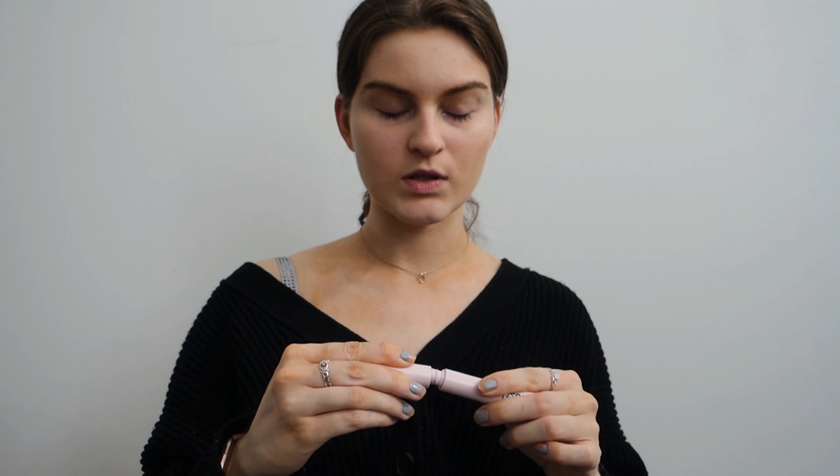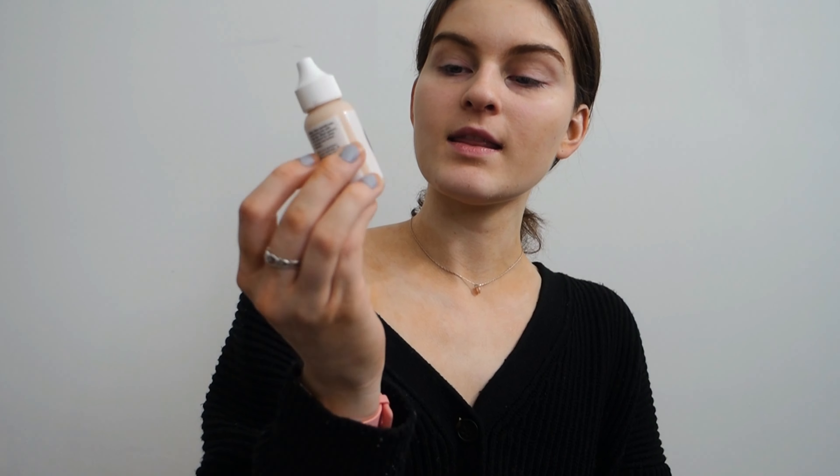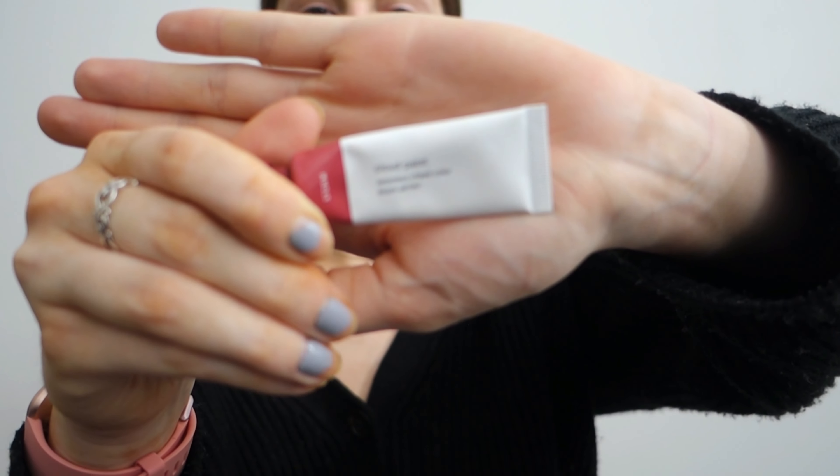I just got this in the mail a couple weeks ago, so I thought I'd give you the details on these products. The first thing I got is the Lash Slick — it has this nice applicator and it really lengthens out your lashes. I also got the Glossier Perfecting Skin Tint in Light, and the Glossier Cloud Paint, which is an iconic one.